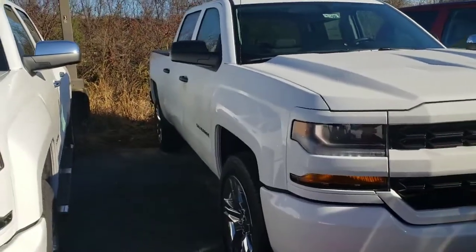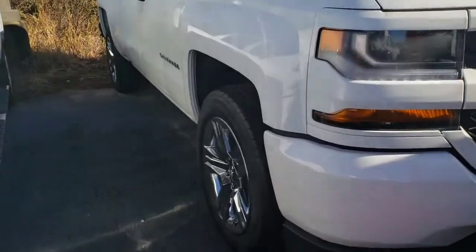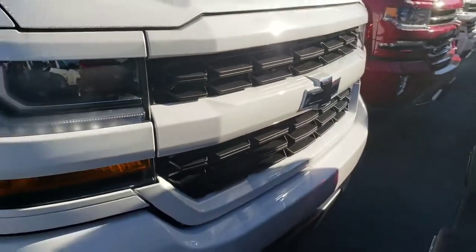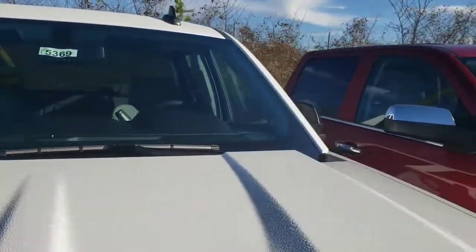Hey Chris, it's Brett over here at Jimmy Brett Chevrolet. Here is the custom 2018 Chevrolet Silverado they got here for sale. As you can see, it's got the chrome wheels, the custom bumper, black bowtie — really clean vehicle.